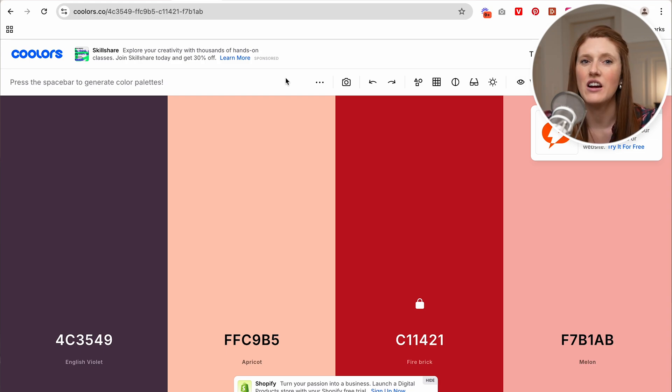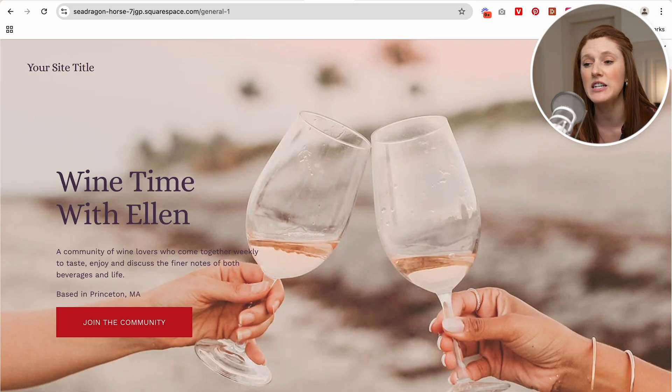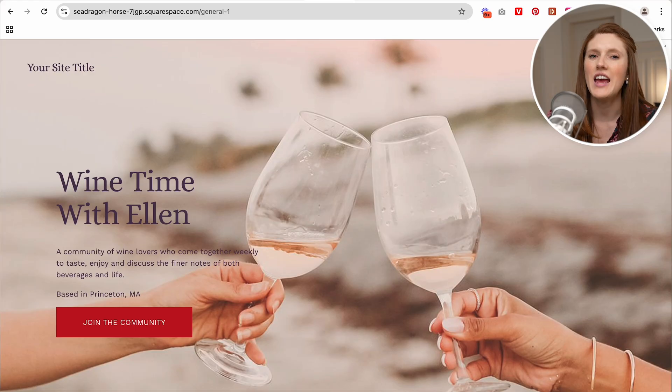This color panel that I've settled on reinforces the warmth and sophistication and the cozy intimate feeling that you want in a wine-focused brand. I could see on a website we have the apricot and melon colors as background colors, English Violet maybe for some headings, and then fire brick for some calls to action. And there we go — just in one or two minutes I pulled together that color scheme into a little website redesign with some fitting imagery and that beautiful red color used as the standout call-to-action button, with the other colors complimenting it as opposed to competing.